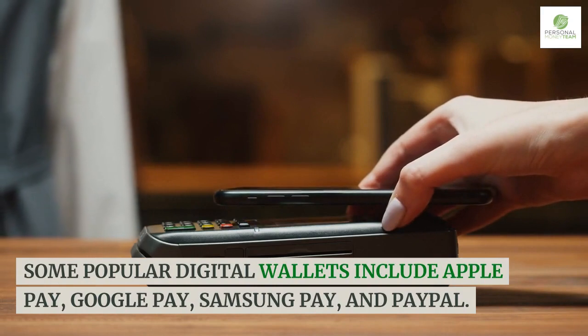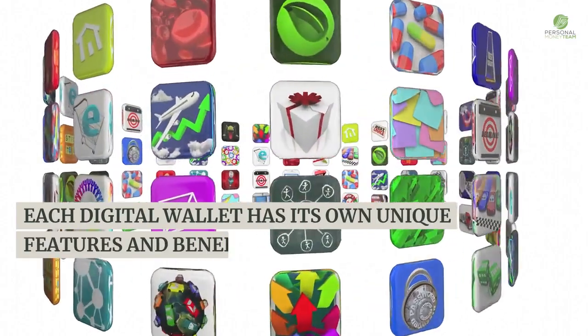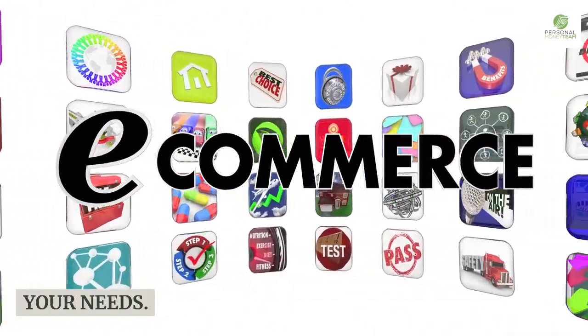Some popular digital wallets include Apple Pay, Google Pay, Samsung Pay, and PayPal. Each digital wallet has its own unique features and benefits, so it's important to research and choose the one that best fits your needs.